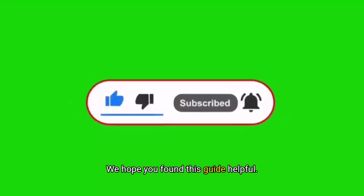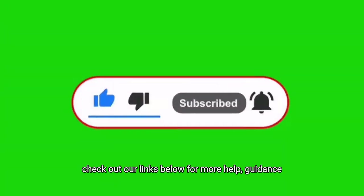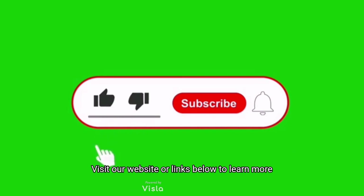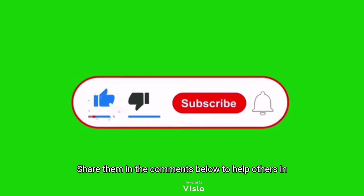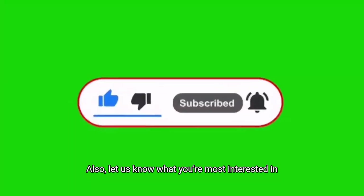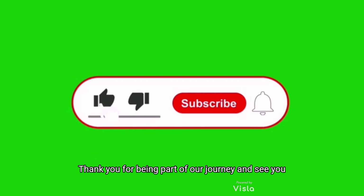We hope you found this guide helpful — thanks for watching, see you next time! If you liked this video, please leave a comment below, and don't forget to like, share, subscribe and check out our links below for more help, guidance, and how you can support our cause. Visit our website or links below to learn more about our services and products. Have any experiences or tips on staying safe online? Share them in the comments to help others in our community. Let us know what you're most interested in learning about next — your feedback helps us create content that matters to you. Thank you for being part of our journey.